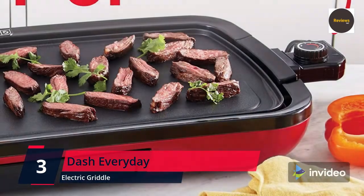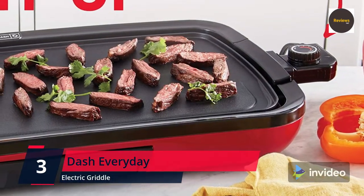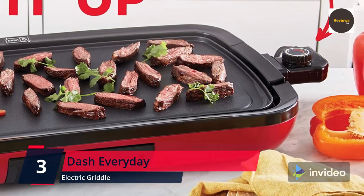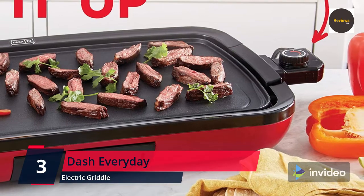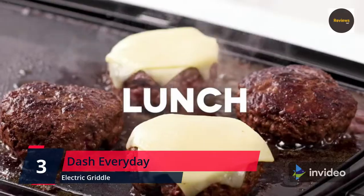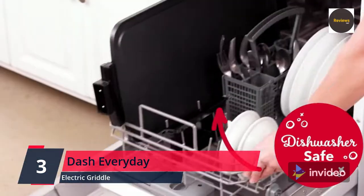Measuring 20 x 10.5 inches, this electric griddle is perfect for family meals, entertaining, or cooking a variety of foods for picky eaters all at once. The heating probe allows for precise control over your cooking temperature, while the dishwasher-safe removable cooking plate makes cleaning a breeze. The PFOA-free non-stick cooking plate surface provides an even cook for consistent results.